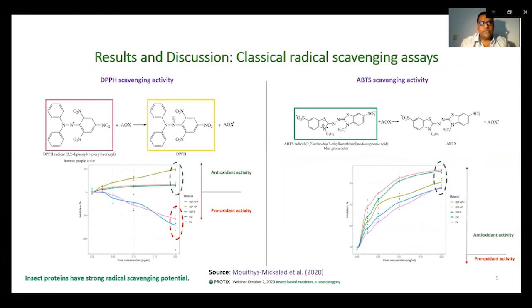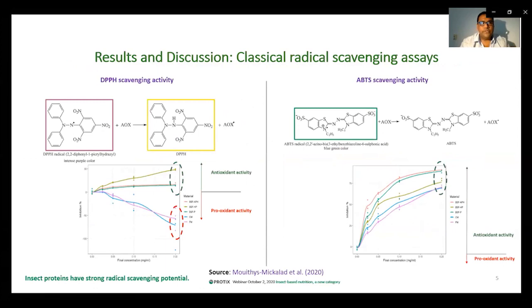In order to answer this question, we took a three-way approach. We investigated the antioxidant potential of insect peptides using three models. The first model was the classical radical scavenging model. The second model used a cellular approach, where we used neutrophil cells to evaluate the anti-radical scavenging activity. The third approach used enzymes, where we used myeloperoxidase enzyme extracted from animals to evaluate the anti-radical scavenging activity.